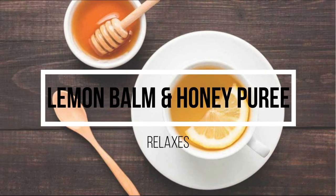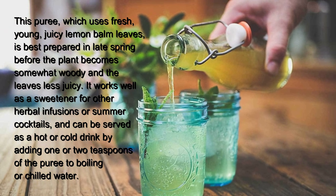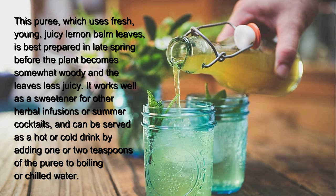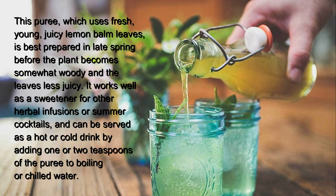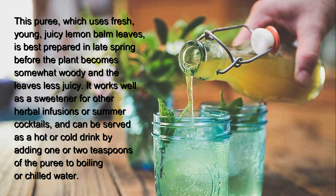Lemon balm and honey puree. This puree, which uses fresh young juicy lemon balm leaves, is best prepared in late spring before the plant becomes somewhat woody and the leaves less juicy. It works well as a sweetener for other herbal infusions or summer cocktails, and can be served as a hot or cold drink by adding one or two teaspoons to boiling or chilled water.